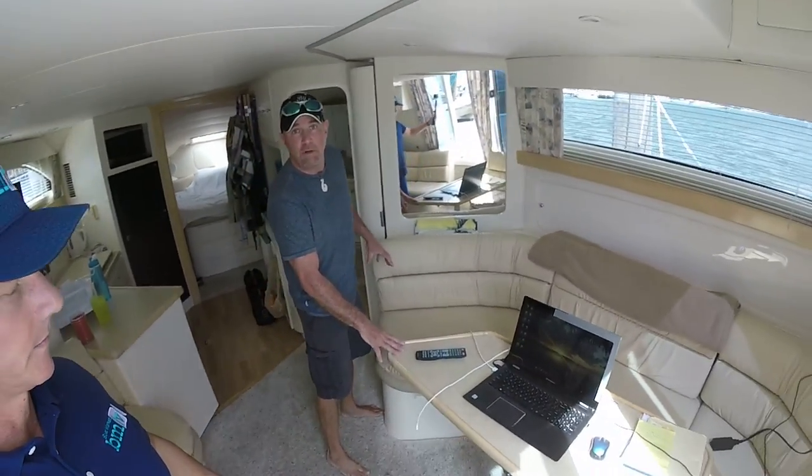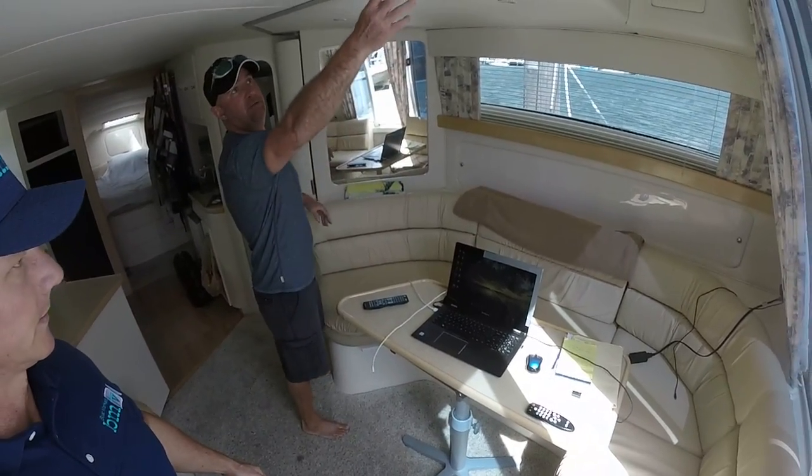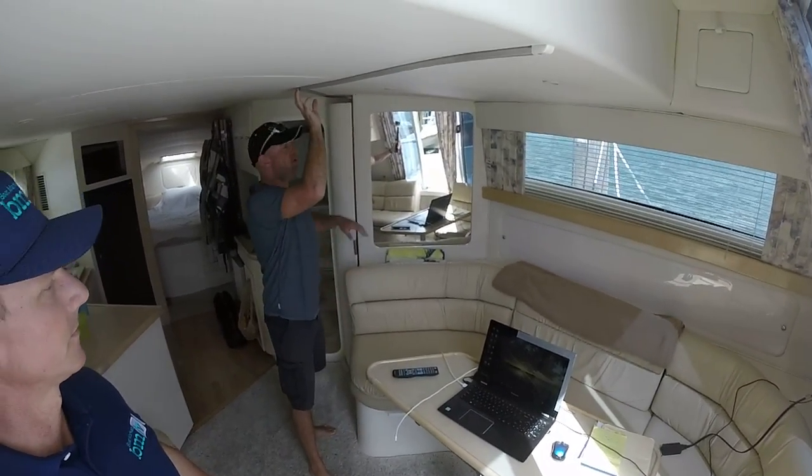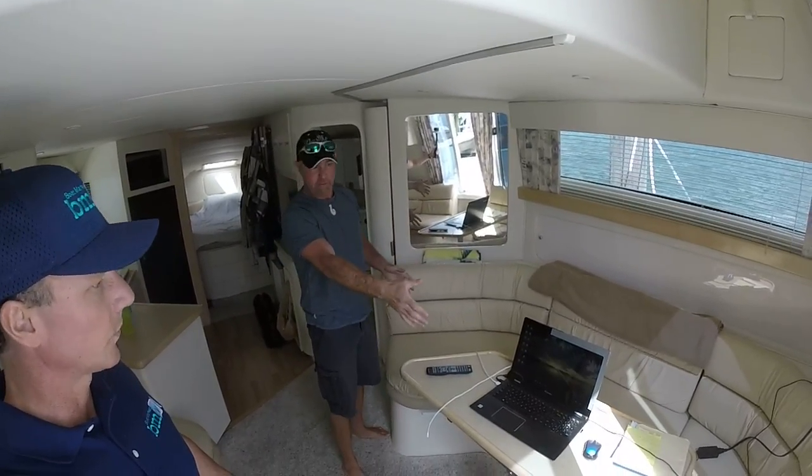Right here you also have this table, which actually drops down and gives you a twin size bed. And you have a privacy curtain that goes along the top rail here — it tucks into the side so that whoever sleeps here can have a twin size bed with privacy.